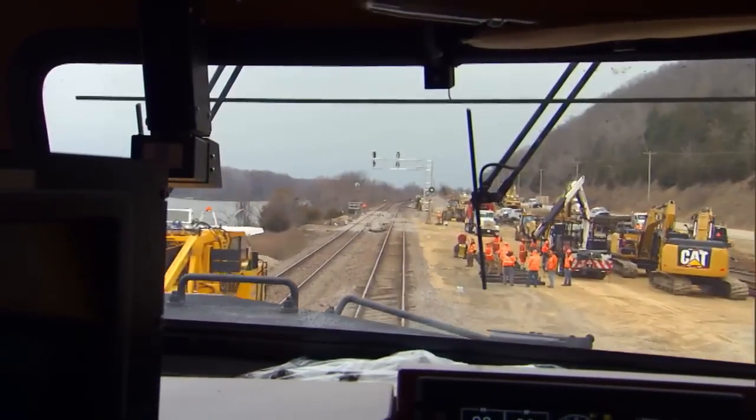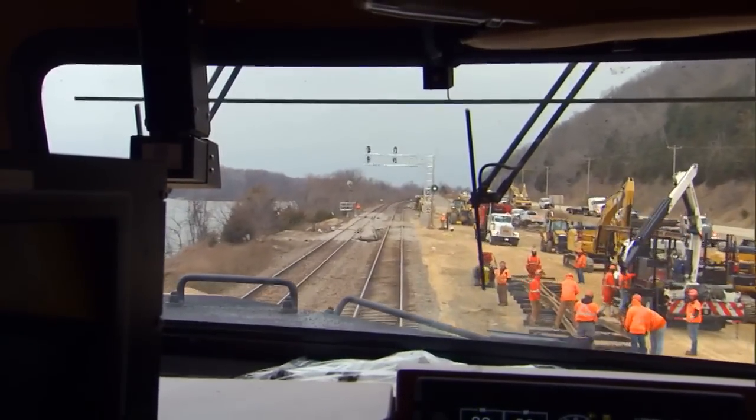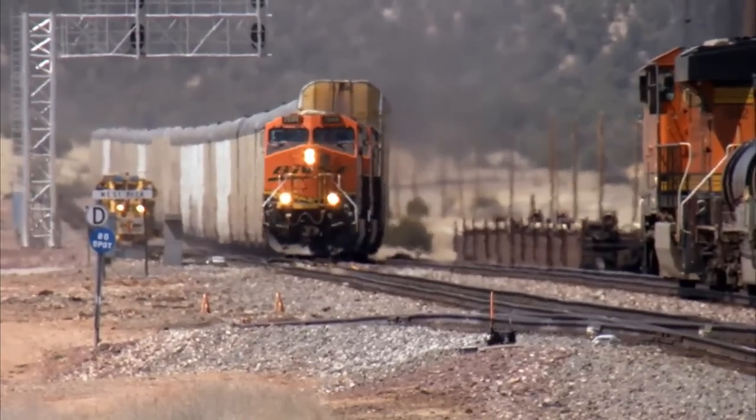As we install and upgrade CTC across our system, we create more flexibility, especially in areas of double-track. CTC provides flexibility because it allows both tracks of double-track to be used bi-directionally.